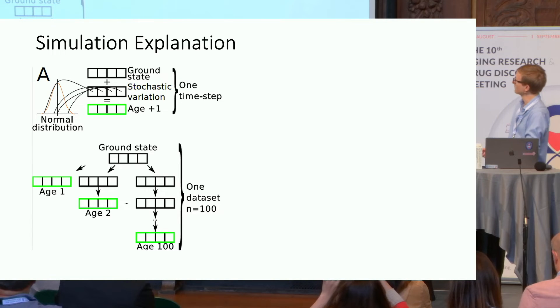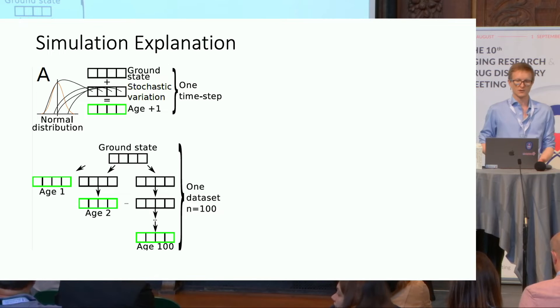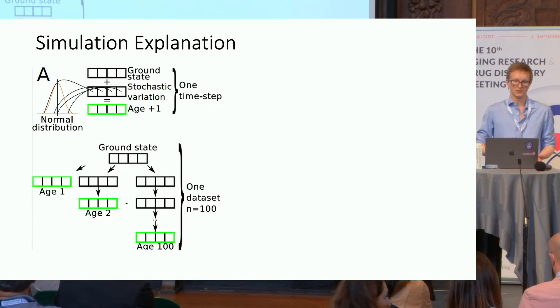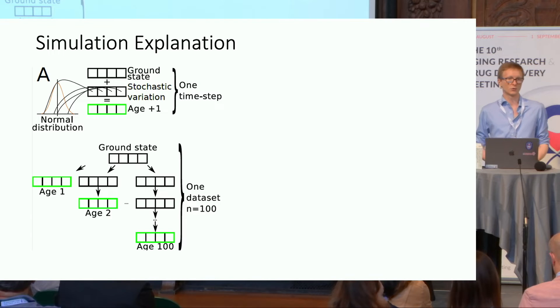We start with a ground state — values between zero and one — and then we add stochastic variation: small random numbers drawn from a normal distribution. We do this once independently for every single value in the ground state, define that as one time step, add one to the simulated age, and repeat this, for example, 1 to 100 times. Age 100 is, of course, much more noisy than age 1.